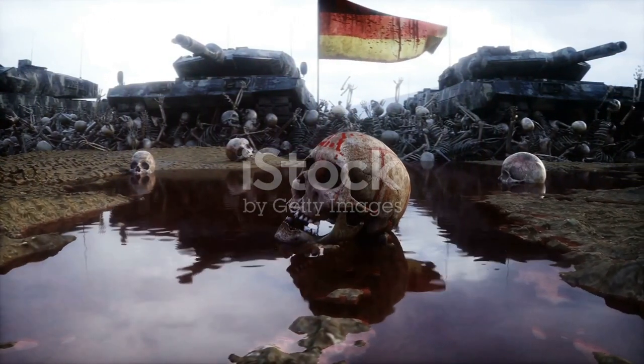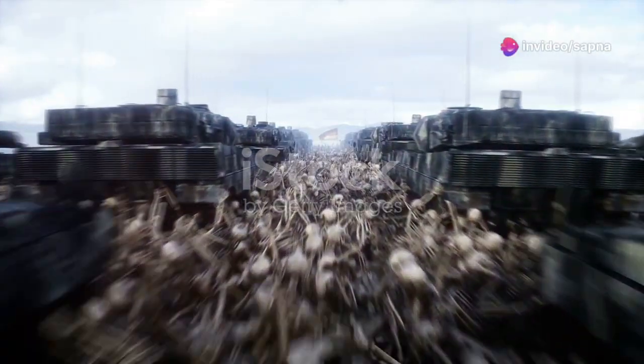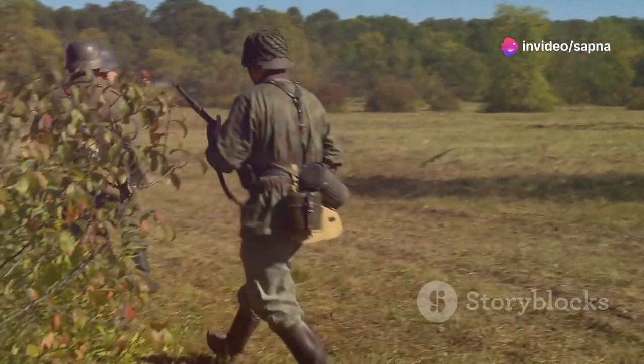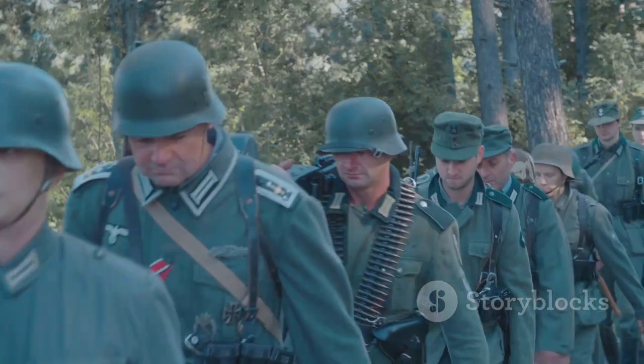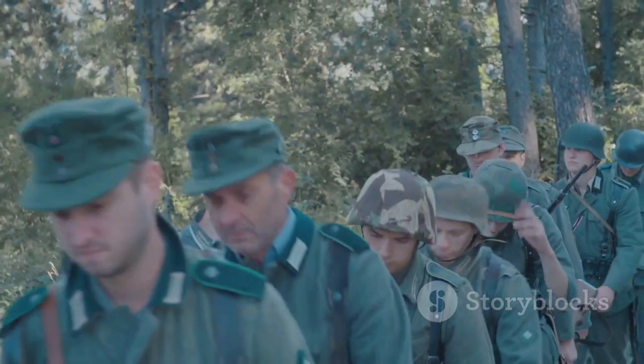First up, Blitzkrieg. This lightning war strategy revolutionized modern warfare. Combining fast-moving infantry, tanks, and air support, Germany could strike quickly and with overwhelming force. The speed and coordination left their enemies stunned and unable to mount an effective defense.